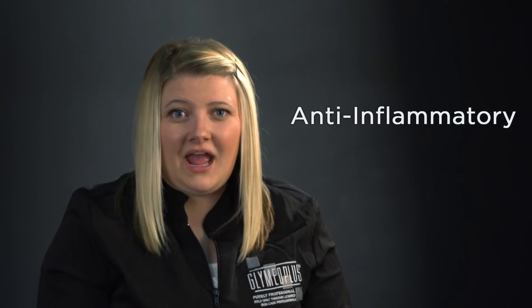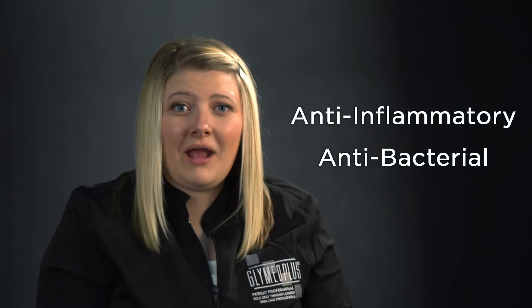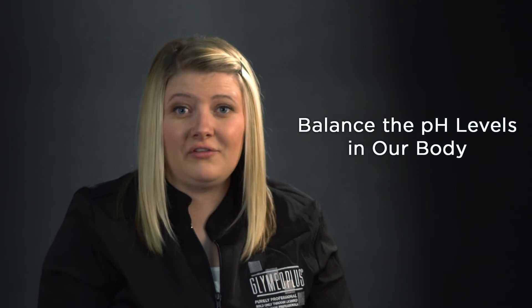It is believed that fulvic acid is so effective in treating the skin because of its anti-inflammatory and antibacterial properties. Fulvic acid's antibacterial effect is attributed to its capability to balance the pH levels in our body. When we have too much acid in the body, our immune system cannot function the way that it needs to. Our pH level should be just above neutral. At this level, our immune system can locate and destroy bacterial overgrowth, which has been linked to acne breakouts.